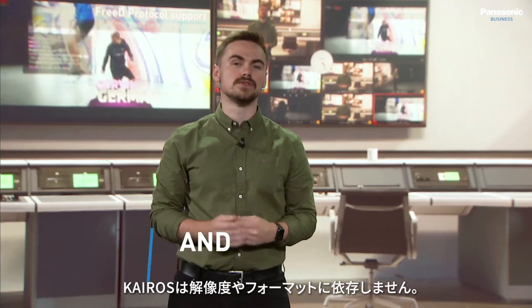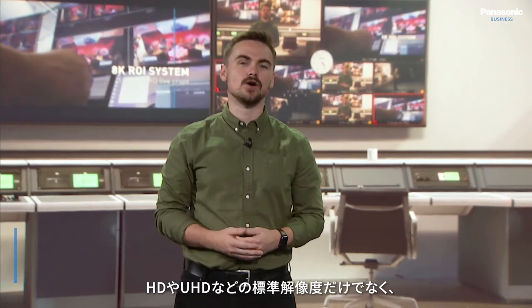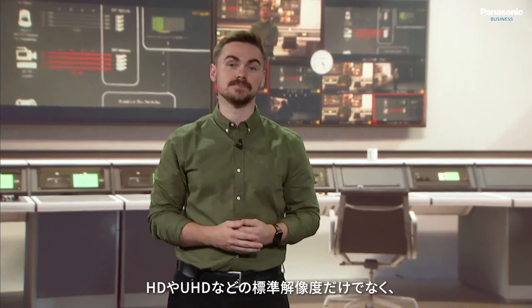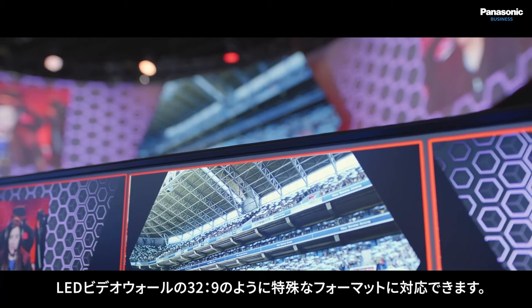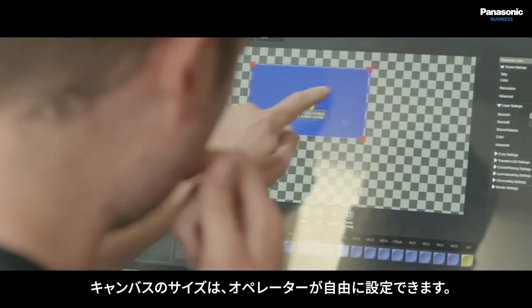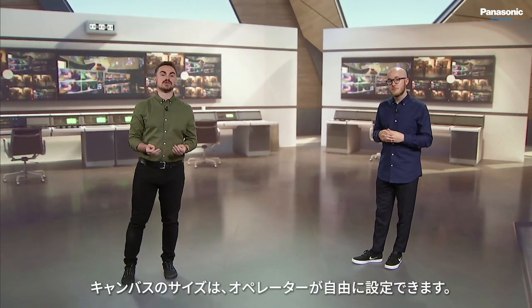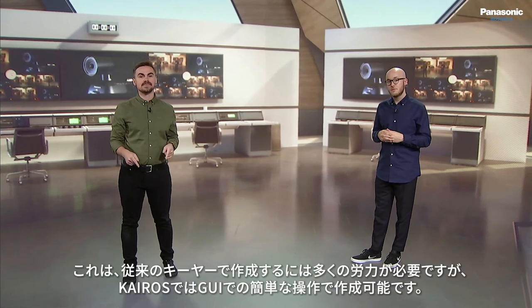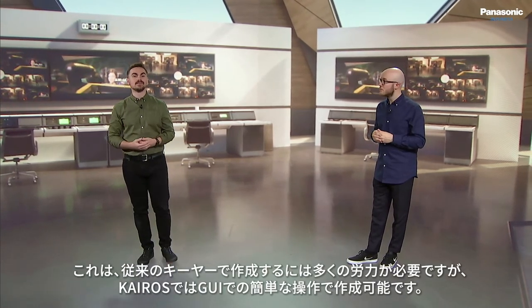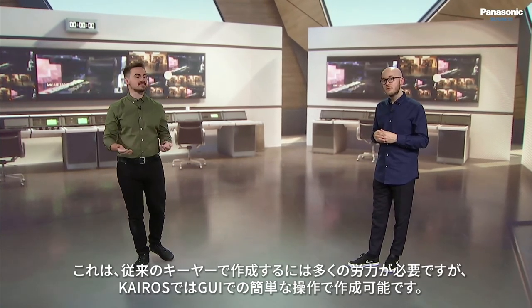As a platform, K-ROS is both resolution and format independent. This means that it can operate with standard resolutions such as HD and UHD, but also with non-traditional formats such as 32x9 for an LED backdrop display, as an example. The size of the canvas is freely set by the operator, as shown within our virtual studio right here. This would take a lot of time to create with a conventional keyer, but with K-ROS it is possible with a simple configuration inside the GUI.